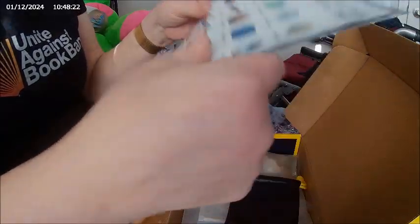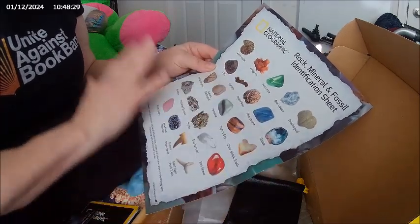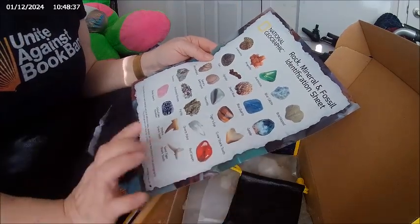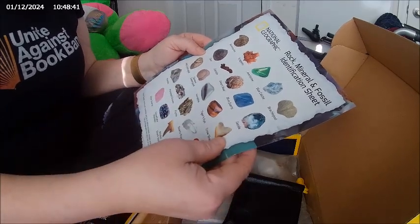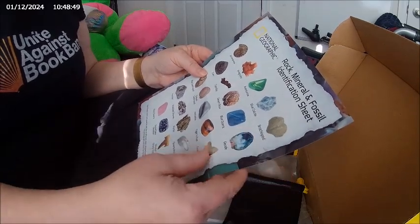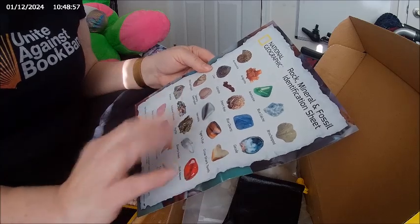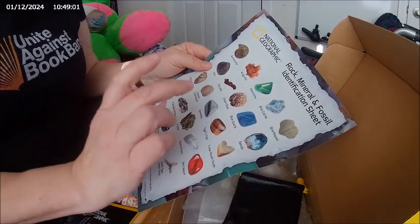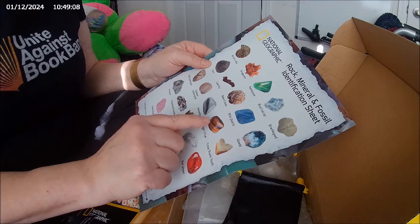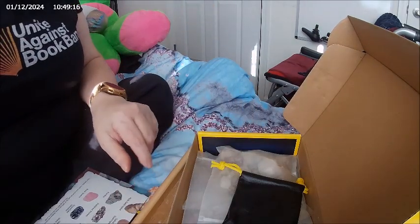It also has a rock, mineral, and fossil identification sheet. These are what I keep — I can compare specimens later to see what I have. When examining a rock very closely you can see its different layers. The photography makes it hard to see details, but in your hand you can really study it. I also bought a magnifying glass on Amazon.